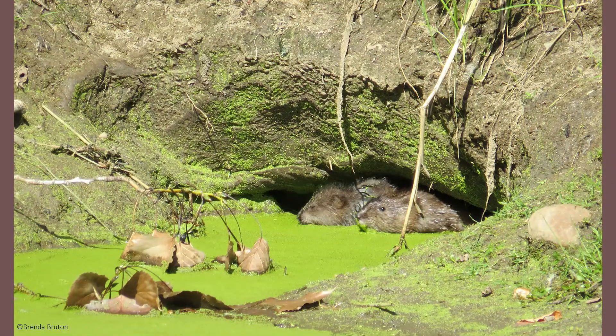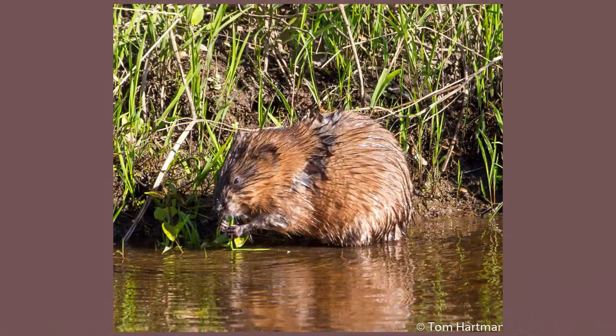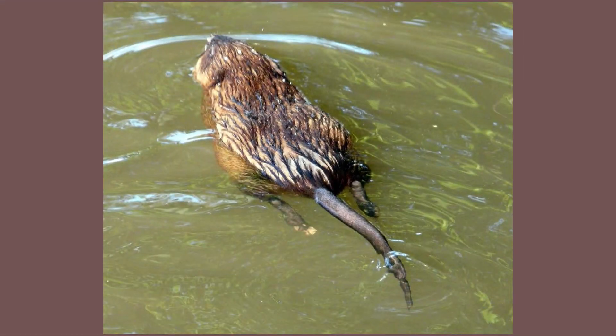Muskrats are much smaller than beavers, weighing only 5 pounds and reaching lengths of 26 inches. Their tail is another way to set them apart from beavers, as a muskrat has a long, skinny tail that is laterally compressed to utilize as a rudder when swimming.